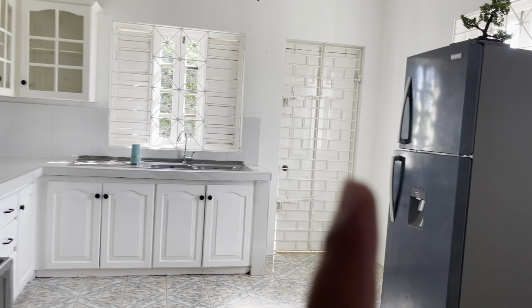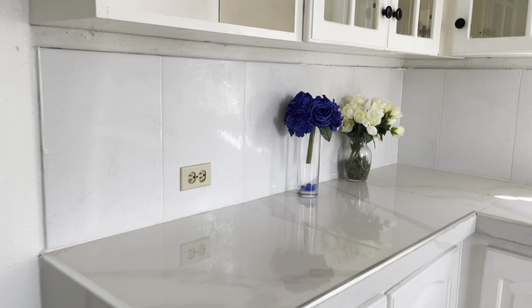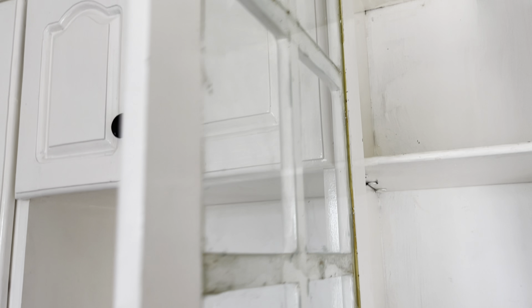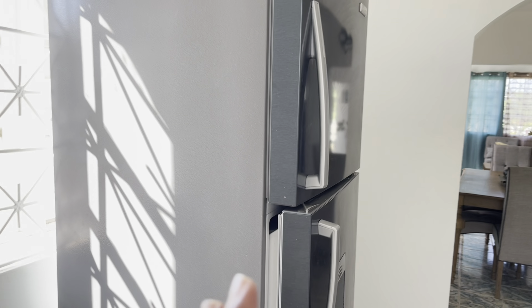Now heading to the kitchen — before we get there, there is another bathroom and another bedroom along the way. In the kitchen we have a stove, nice tiled countertops, wooden cupboards with glass exteriors, a nice cover on top. I love the white-on-white look. There's also a refrigerator and an exit to the back door.